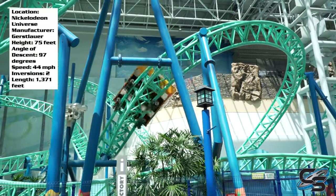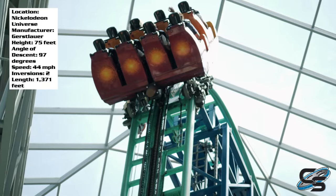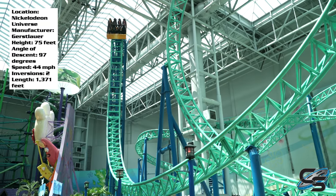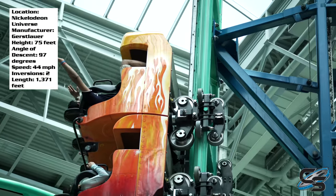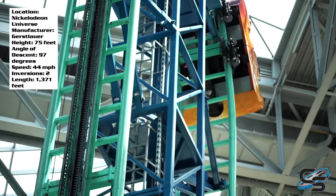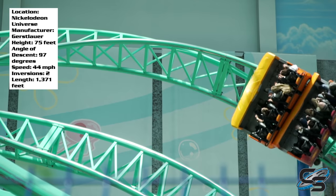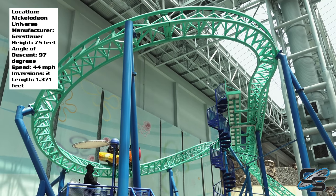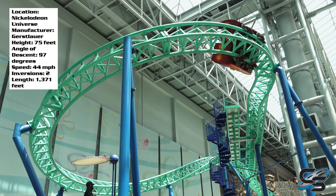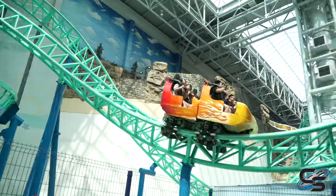SpongeBob is a fun attraction, don't get me wrong. We have a height of almost 75 feet, an angle of descent of 97 degrees — that's a signature move for these Eurofighters. You have that vertical lift hill and then a beyond-vertical drop. Top speed is 44 miles per hour, not too fast. There are only two inversions on this ride, and it's got a track length of just over 1,300 feet.